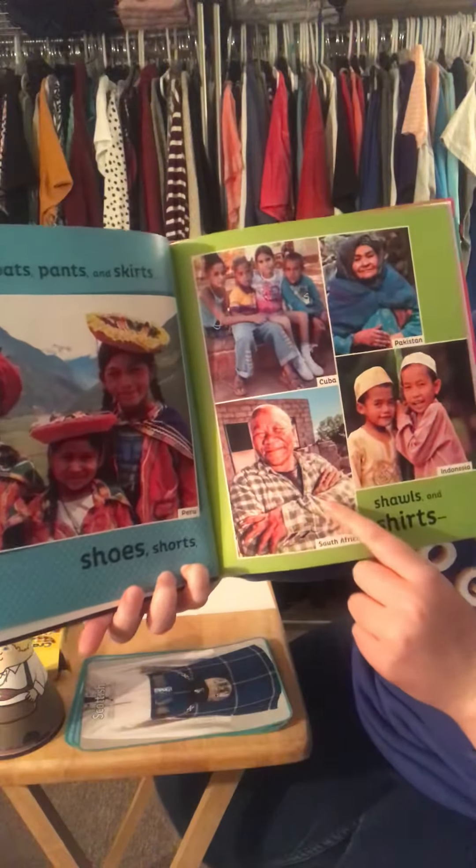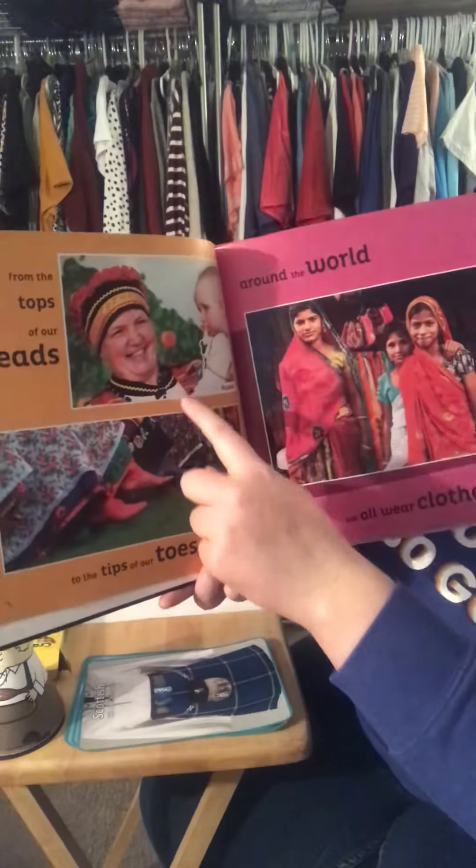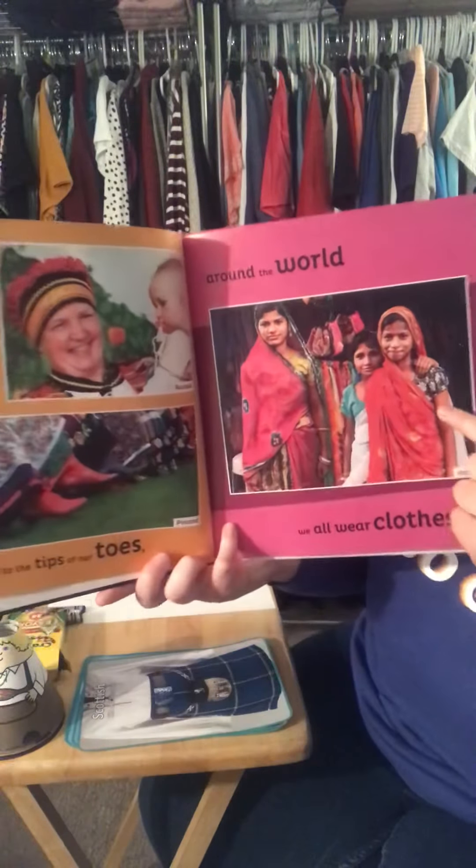From the tops of our heads to the tips of our toes, we all wear clothes. This is Russia, Poland, and India.